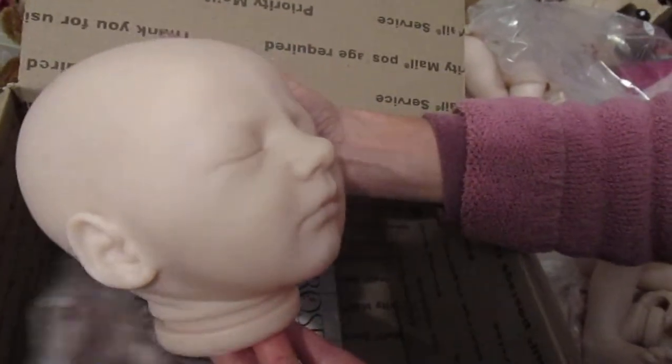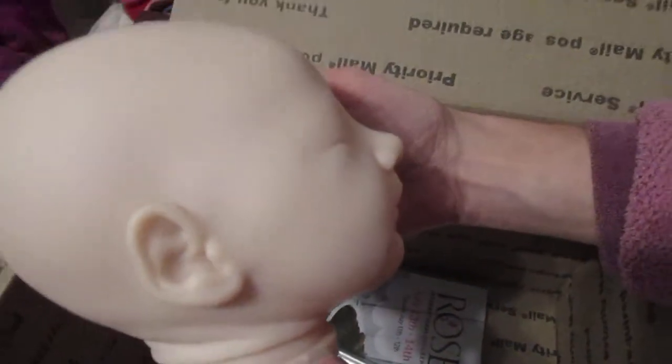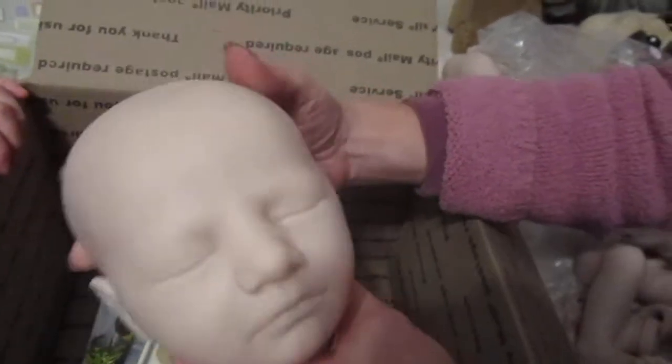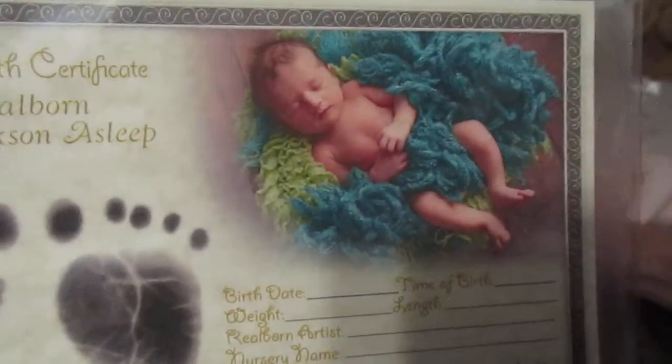It's a little pointy nose. I like his profile — so cute. So both of these are gonna be really fun to do. Here's their COAs. They're both in here, I think. Okay, this is the certificate for the Madison — asleep. So cute.